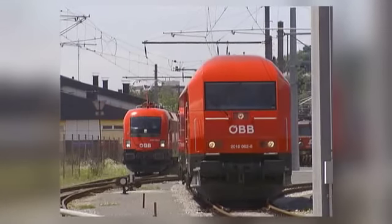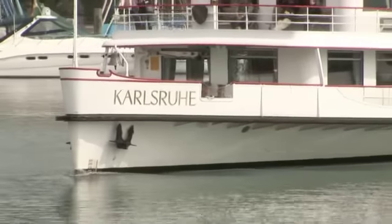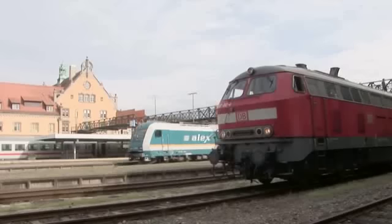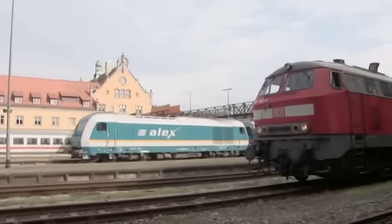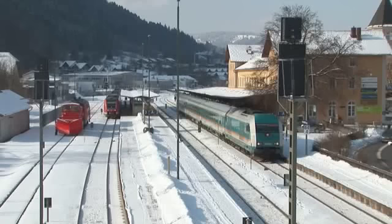Auch die neuen Diesel-Loks wurden mit einem Namen bedacht. Als Herkules sollten sie die erfolgreichste Fahrzeuggeneration auf nicht elektrifizierten Strecken sein. Die Farbe Weiß sollte man dauerhaft wohl den Passagierschiffen überlassen, wie hier der Karlsruhe im Hafen von Lindau. Im benachbarten Bahnhof besteht Anschluss an den Alex nach München. Diese Farbaufteilung der als 223 bezeichneten Lokbaureihe scheint am ehesten geeignet für die Eurorunner.